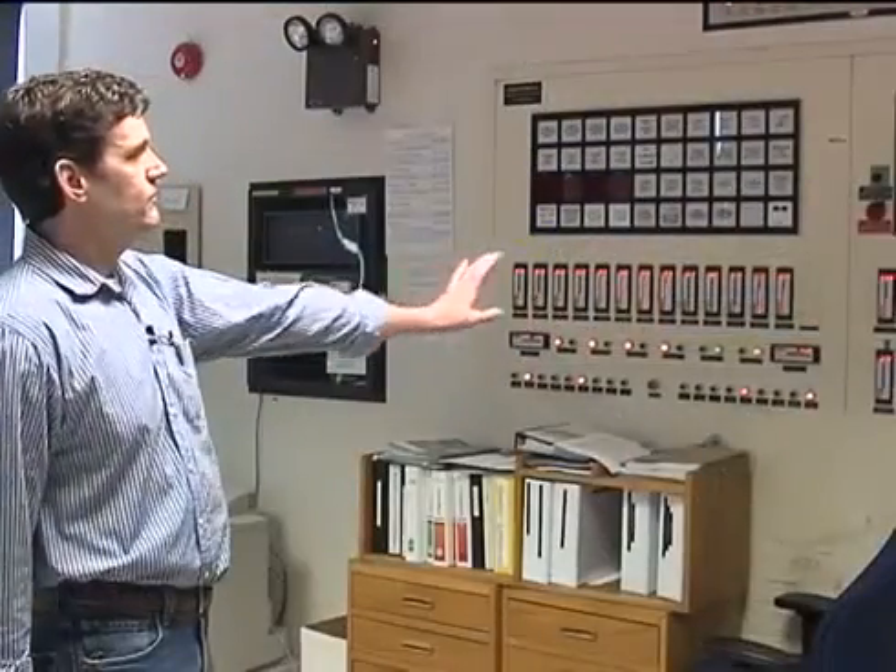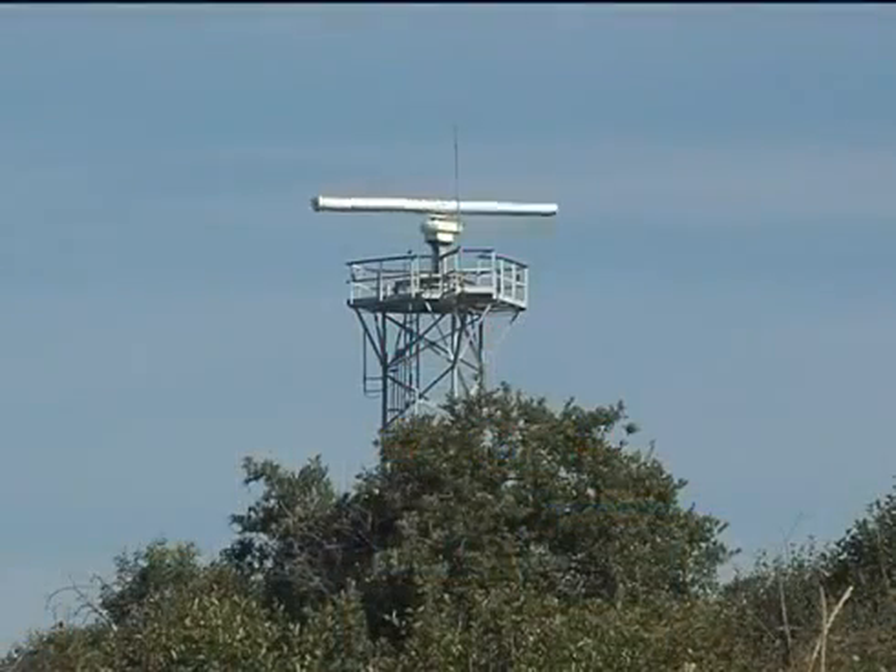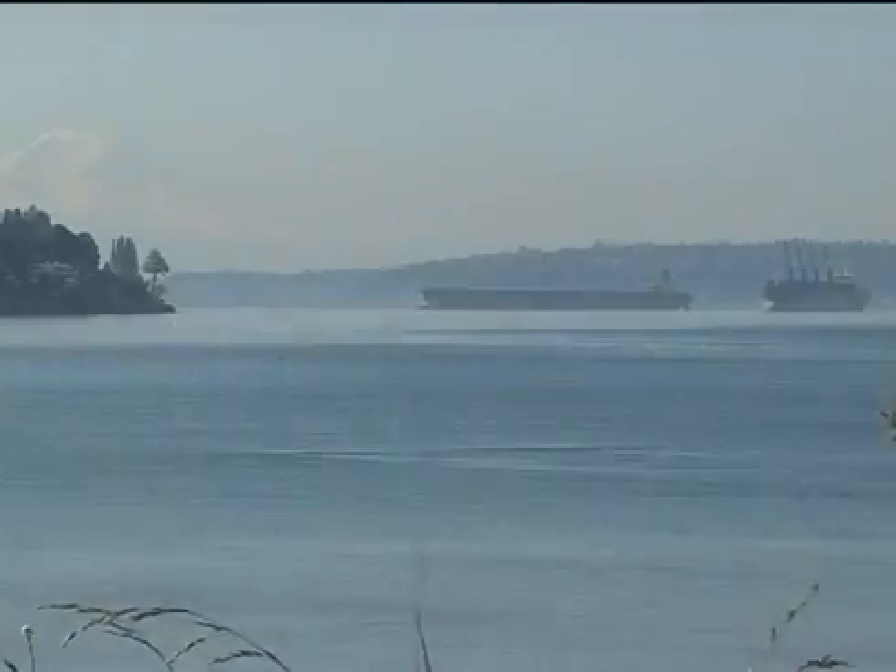The main control room monitors plant operations. Main control also monitors external activities that may affect plant operations, including storms, power outages, and tides.